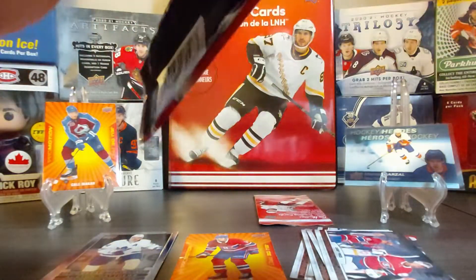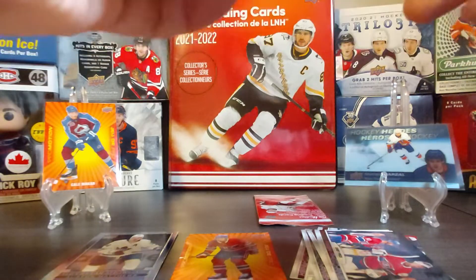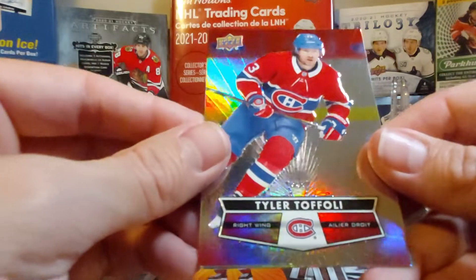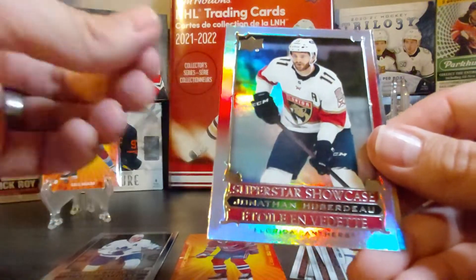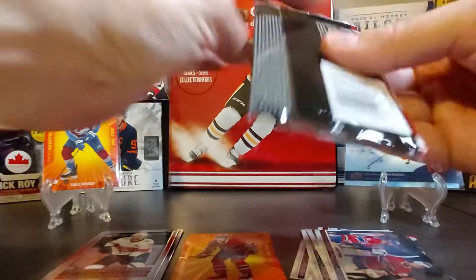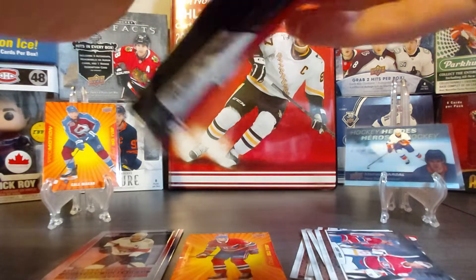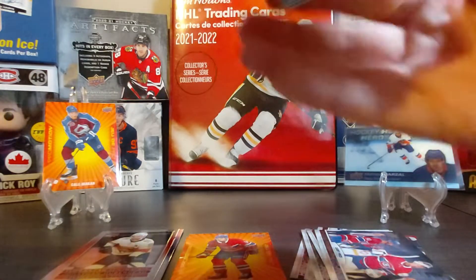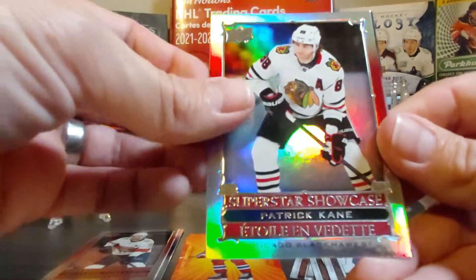Last two packs — fingers crossed for at least one hockey heroes, or at least one more promotion, that would be nice. Here's Tyler Toffoli, then Jonathan Huberdeau — we got one earlier in this break — and William Nylander is the last pack for Part Two of the Tim Hortons set this year. Let's see what we have as inserts: Semyon Varlamov and then a Patrick Kane superstar showcase.